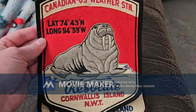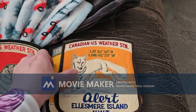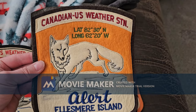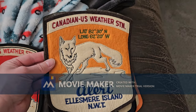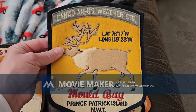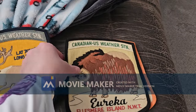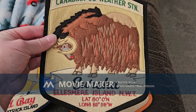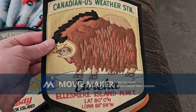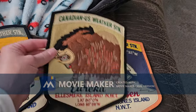This is when he worked in Resolute — the latitude shows how far north it is, the Canadian-U.S. weather station. He also worked in Alert, which is the furthest north ever — latitude 82 degrees. He said it was extremely close to the North Pole. I thought Eureka was the most northern point of a community, but I guess it was Alert.